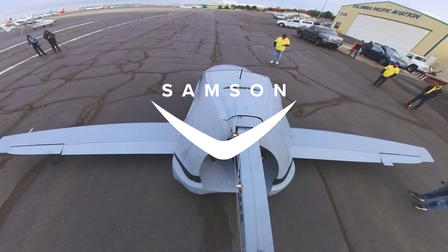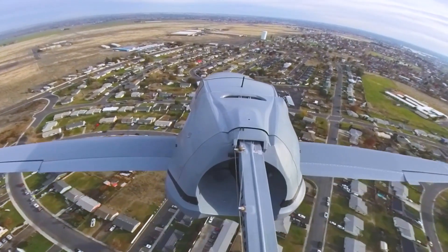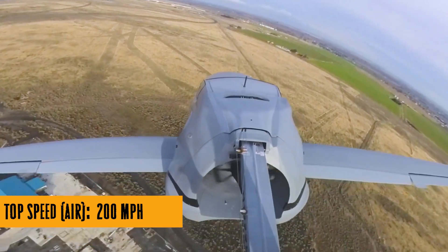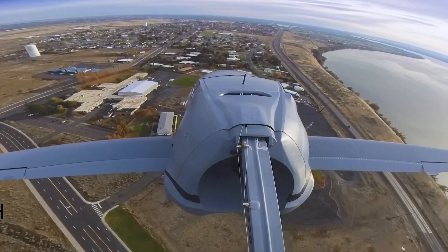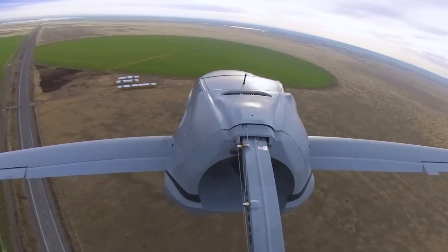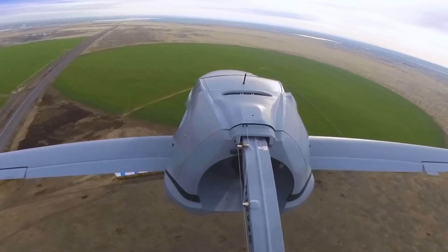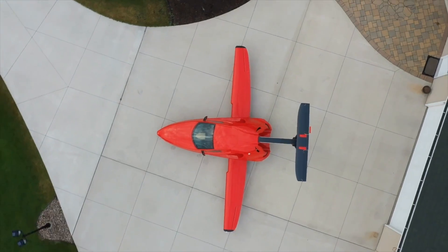Hey there, cool ideas enthusiasts! Buckle up because we're about to take a wild ride into the skies with the Switchblade — not your average flying car, but a beast that's edging closer to reality. Samson Motors recently completed its first official flight, and they just got granted a sixth patent, because why stop at five when you're building a flying sports car?